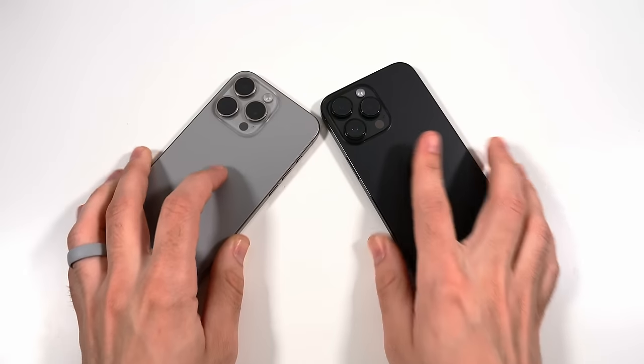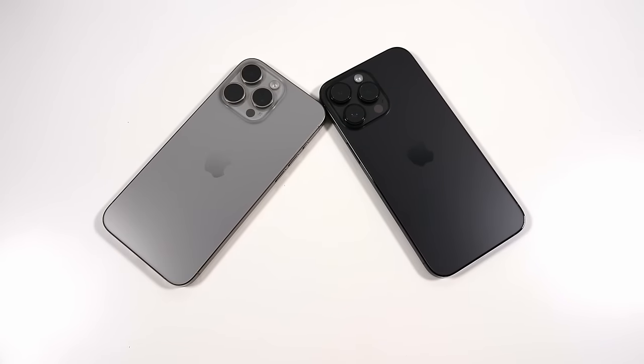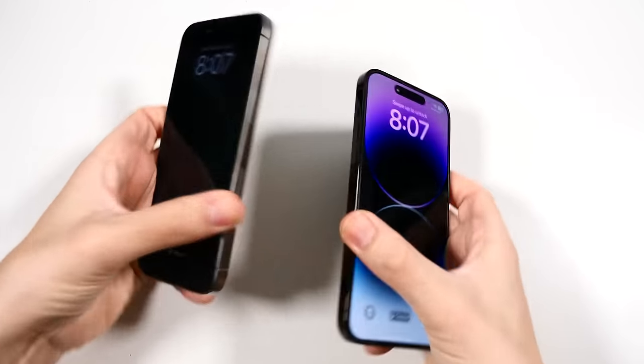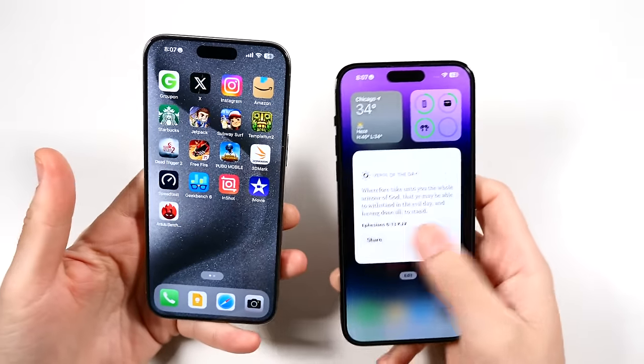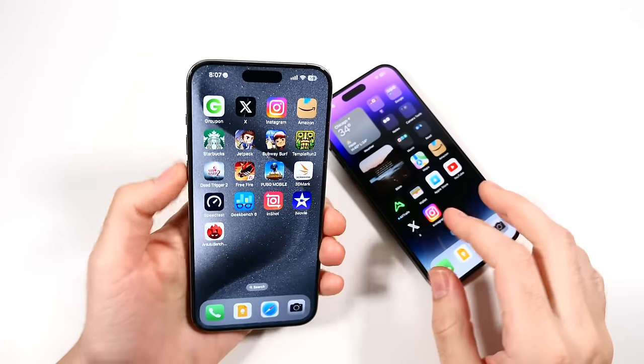Which one do you prefer? Drop it down below in the comments. Let's go ahead and check Face ID on both of these phones — you can see they unlock at exactly the same time, so we're not going to go on about that.